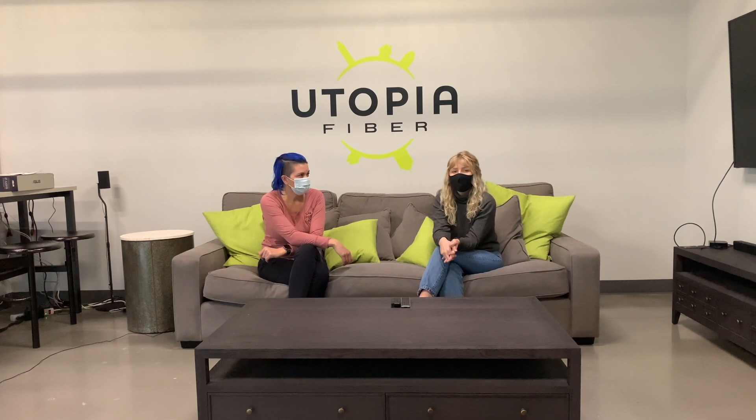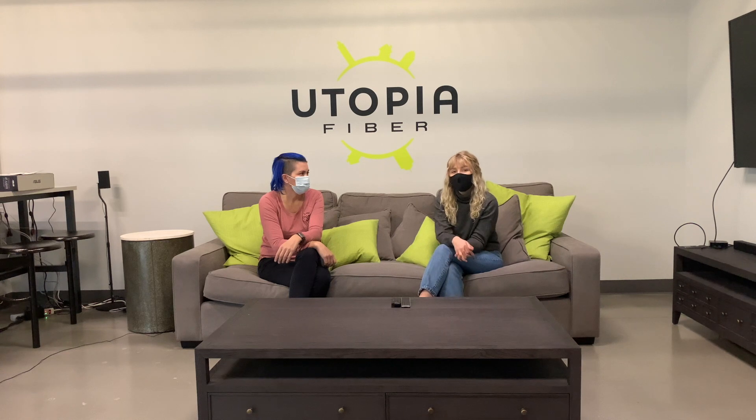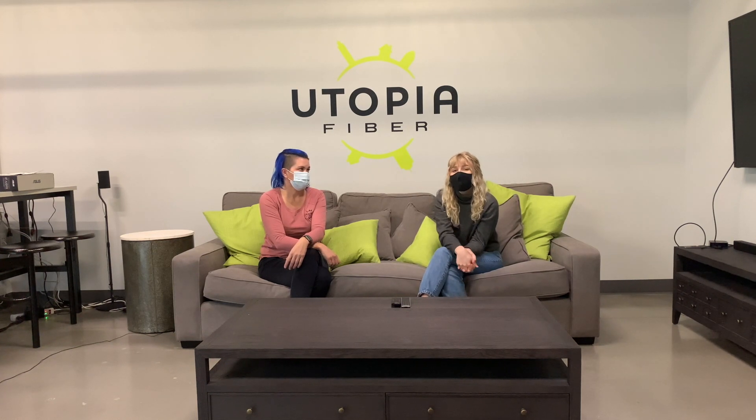You might be wondering how much this will all cost. Our connection speeds are always $30 a month, no matter which speed package you pick. And as a Utopia fiber customer, you'll also have to pay a separate bill to your internet service provider, or ISP. Utopia isn't an internet service provider — we're actually a governmental agency, and we can't provide your internet speeds or service. That's where your ISP comes in.